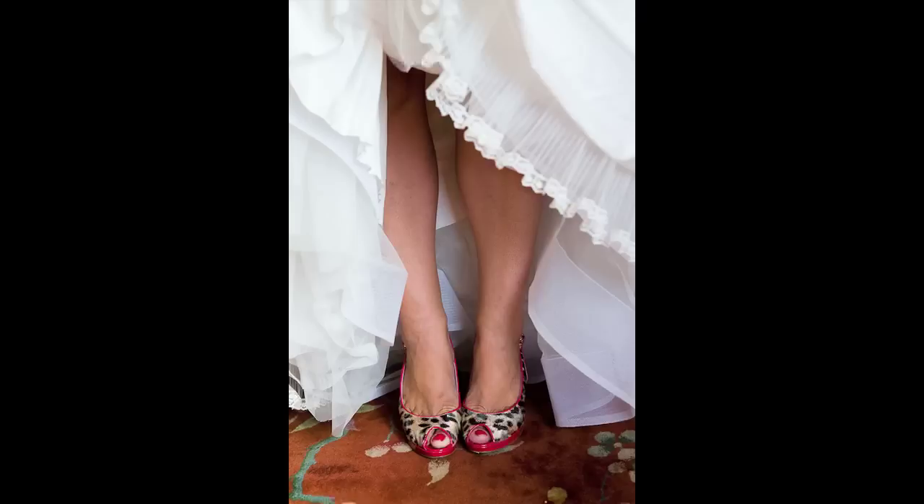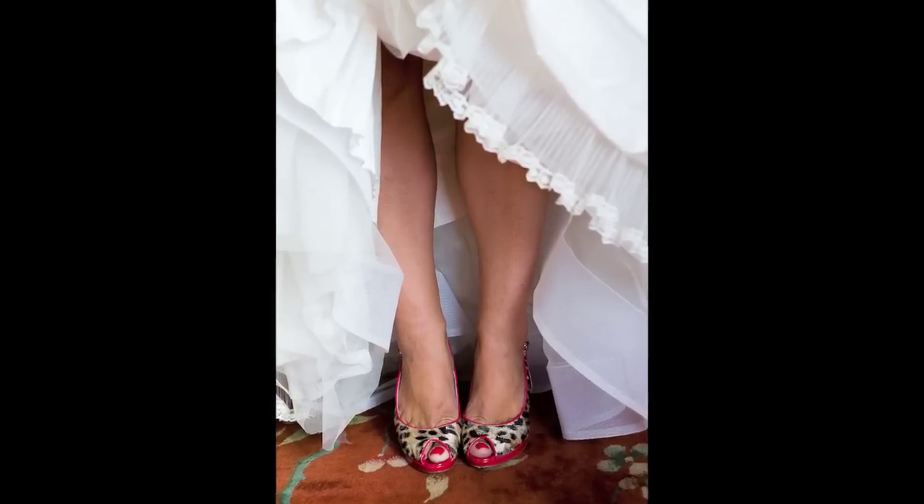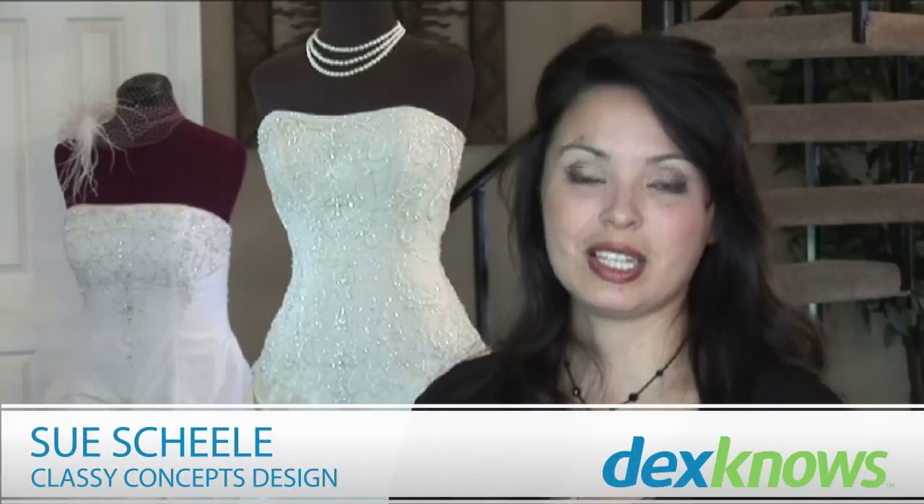Of course, a lot of times your shoes aren't seen until you're sitting down or maybe taking a picture, but it can be a lot of fun and a great way to add a splash of color and really put some pizzazz in that whole look. I'm Sue Shaley, owner of Classy Concepts Design, giving tips on ways to glam up the affordable dress with accessories.